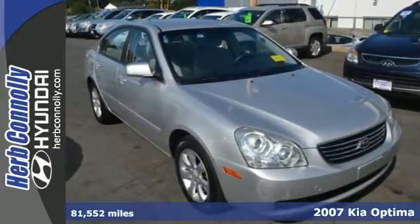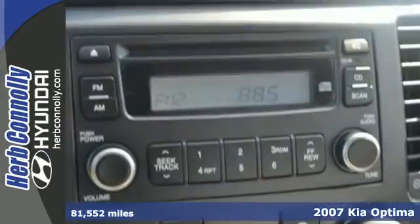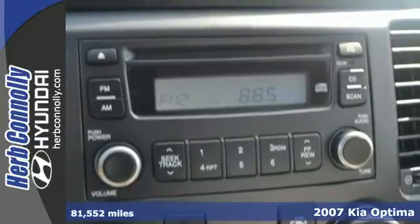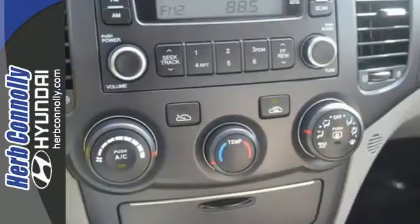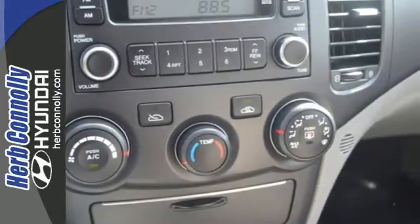Here's a 2007 Kia Optima. Standard safety features include multiple airbags, rear window defroster, intermittent wipers, power brakes, front and rear stabilizer bars, and child safety locks.